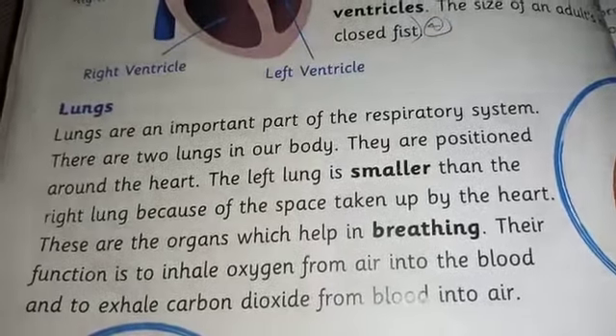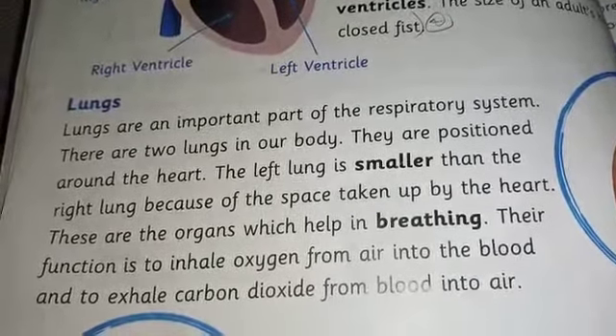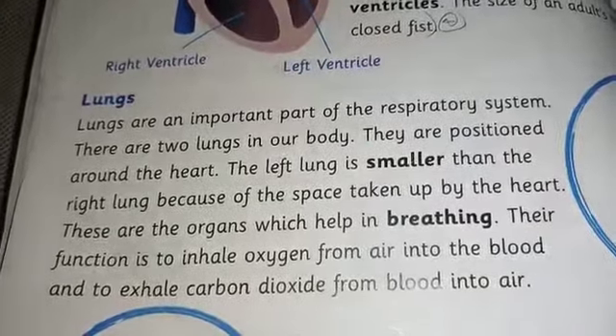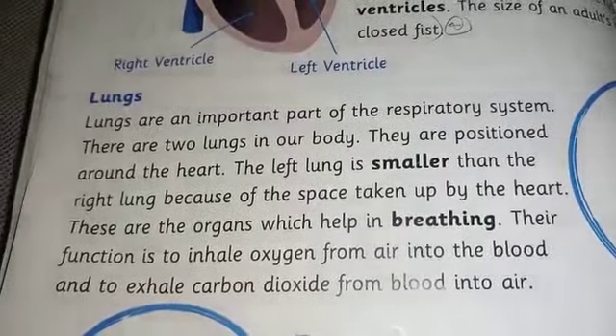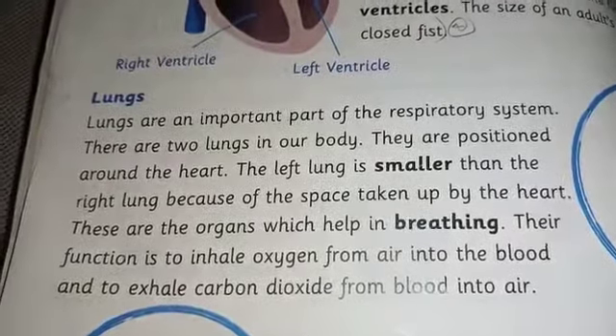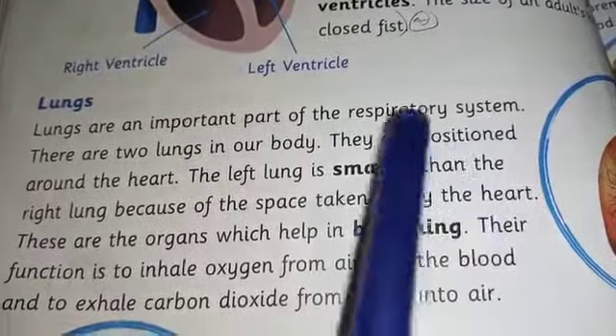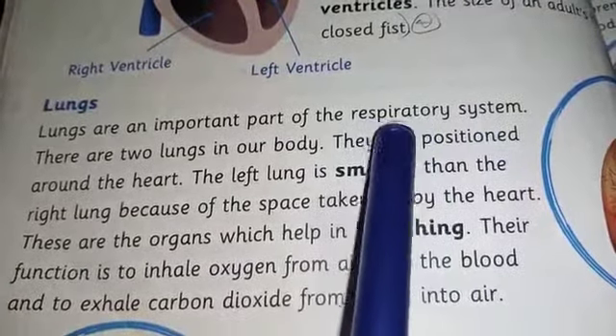Assalam Alaikum students, hope you are all fine with the grace of Allah. Our today's topic is lungs. Please open your books. Lungs are an important part of our respiratory system.